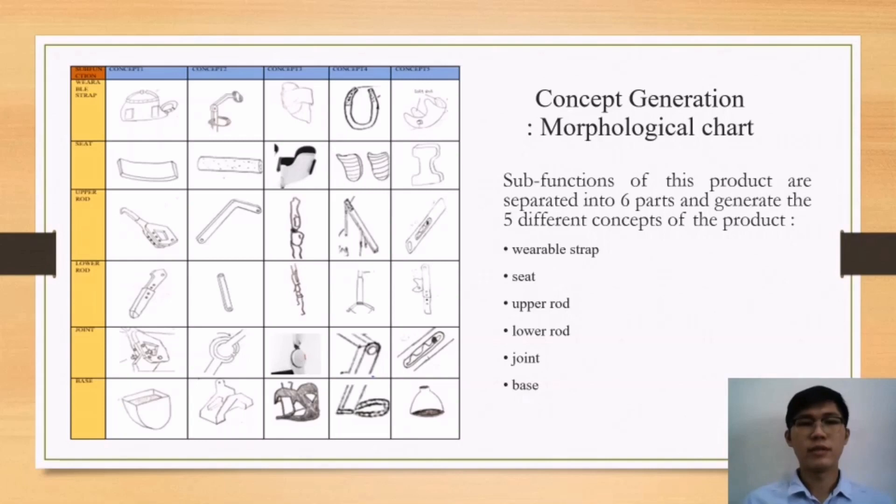My name is Choi Eun Hong. On this slide, I would like to discuss the discussion section. First, we used a morphological chart to evaluate the concept generation stage. The subfunctions of this product are separated into six parts, generating five different concepts. These subfunctions are: variable thread, seat, upper rod, lower rod, joint, and base.